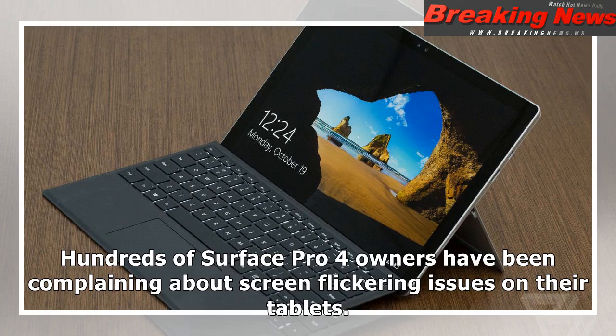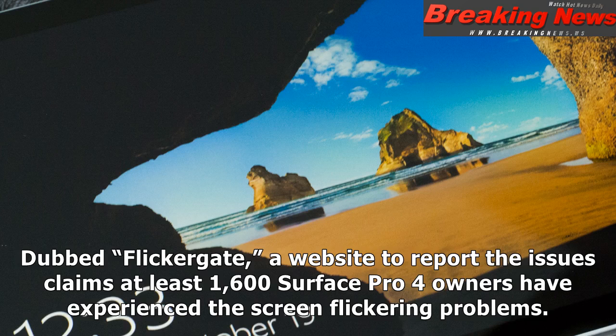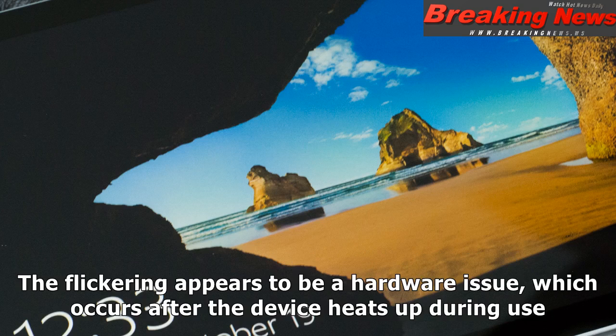Hundreds of Surface Pro 4 owners have been complaining about screen flickering issues on their tablets. A thread over at Microsoft's support forums shows that the problems have been occurring for more than a year, and most devices affected are out of warranty. Dubbed FlickerGate, a website to report the issues claims at least 1,600 Surface Pro 4 owners have experienced the screen flickering problems. The flickering appears to be a hardware issue, which occurs after the device heats up during use.